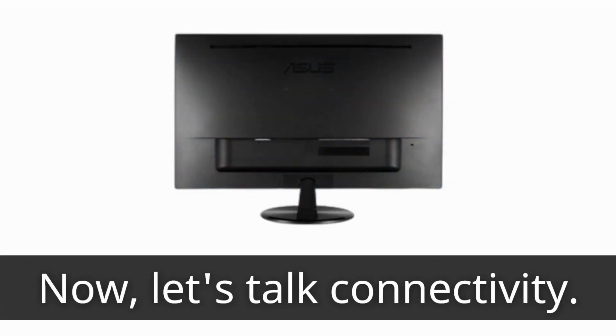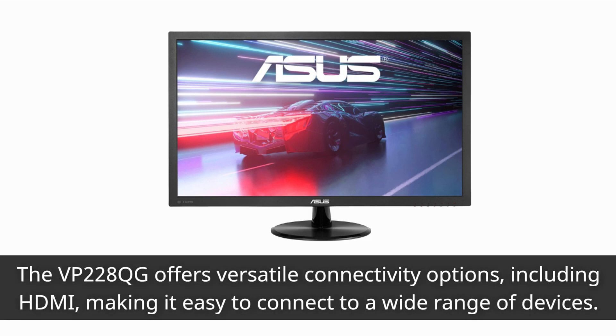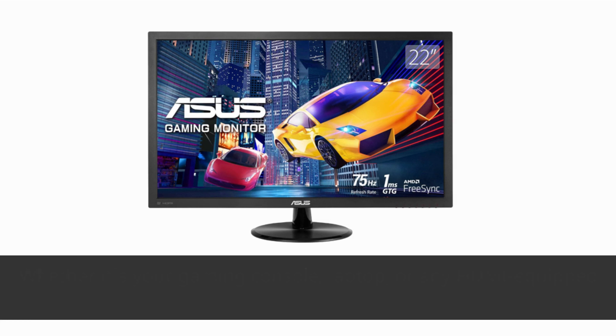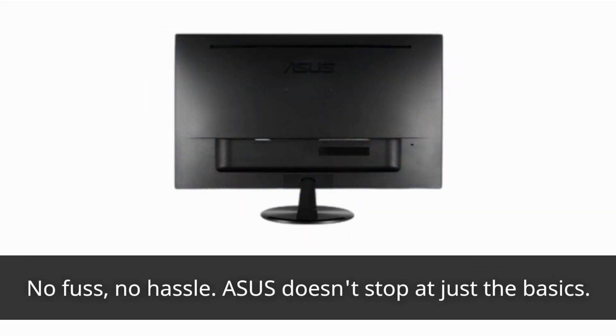Let's talk connectivity. The VP228QG offers versatile connectivity options, including HDMI, making it easy to connect to a wide range of devices. Whether it's your gaming console, laptop, or any HDMI-equipped device, you can enjoy the best visuals on this monitor. No fuss, no hassle.